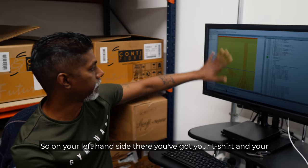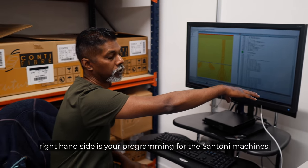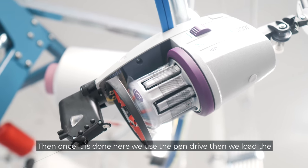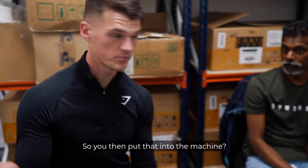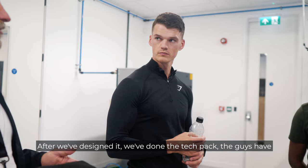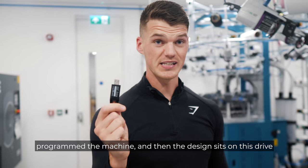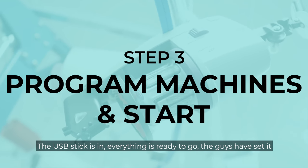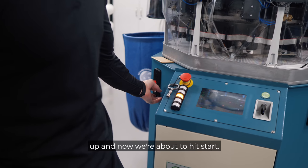On your left-hand side you've got your t-shirt and on the right-hand side is your programming for the Centoni machines. Once it's done, we use a pen drive and load the program on the machine — then you put that into the machine. The USB stick is in, everything's ready to go. The guys have set it up and now we're about to hit start.